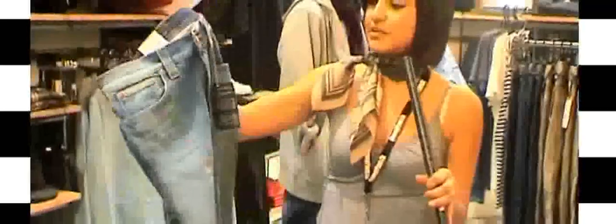This is the Nudie denim — this is the Slim Jim. The reason why I probably like this one is because it is a traditional denim but they've given it a bit of a twist.